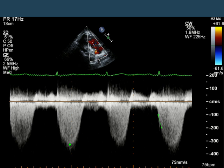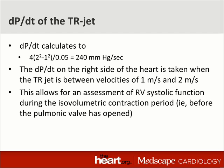Here, you can see that it takes about 50 milliseconds for the TR jet to get from 1 meter per second to 2 meters per second. That calculates to a derivative of 240 millimeters of mercury per second — that's just 4 times the quantity (V1 squared minus V2 squared) divided by the amount of time it took. It's a derivative, and this allows us to get a quantitative, reproducible, objective measure of RV contractility.